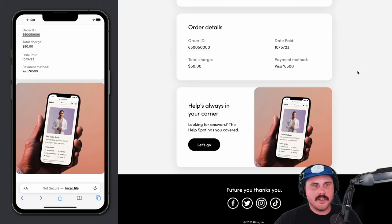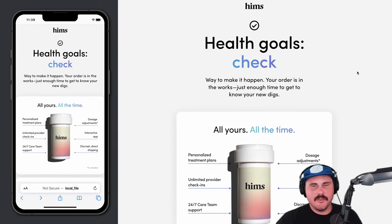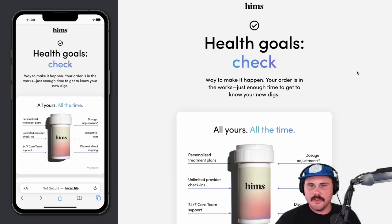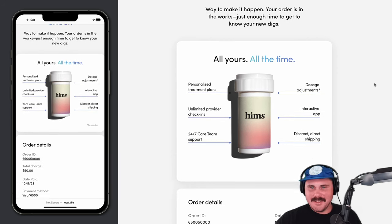Thanks for joining today. I really enjoyed our chat and thanks for showcasing your emails. There's a lot more on the site and definitely people have been inspired and collecting these. Thanks for submitting and I really appreciate you taking the time to walk through these. I really appreciate you taking the time as well.